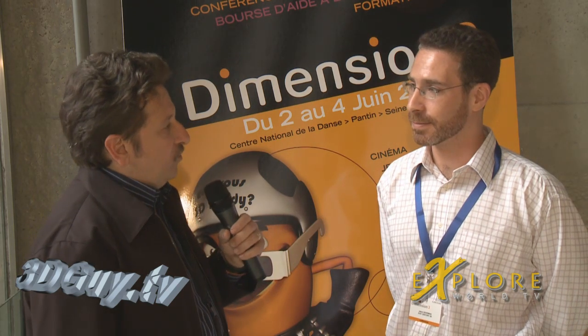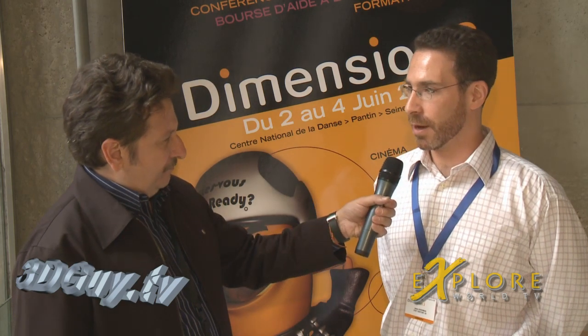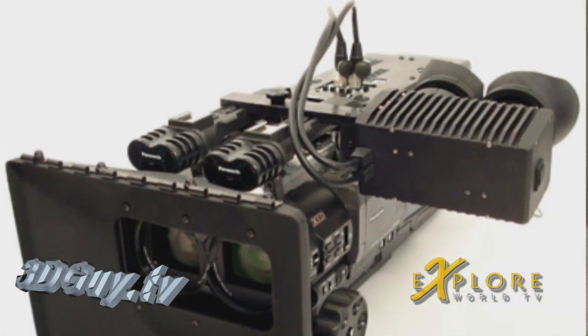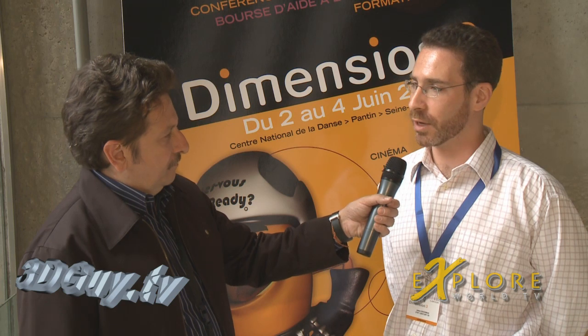The rig that you used for that was your own creation. Tell us a little bit more about that. There were two different types of cameras used on Call of the Wild. One of them was the side-by-side 3DVX rig that we've had for several years, and one of them was a newly developed beam splitter rig based on some modified Panasonic HVX 200s.